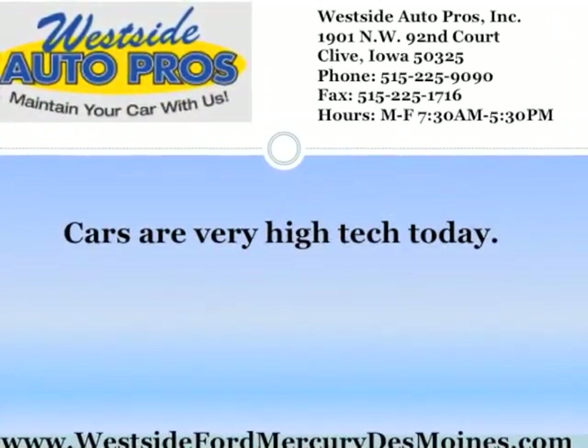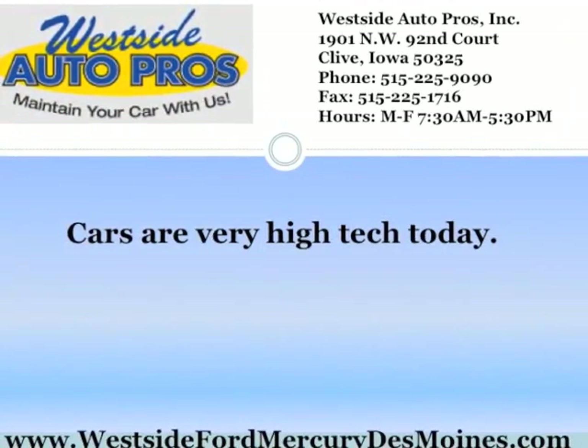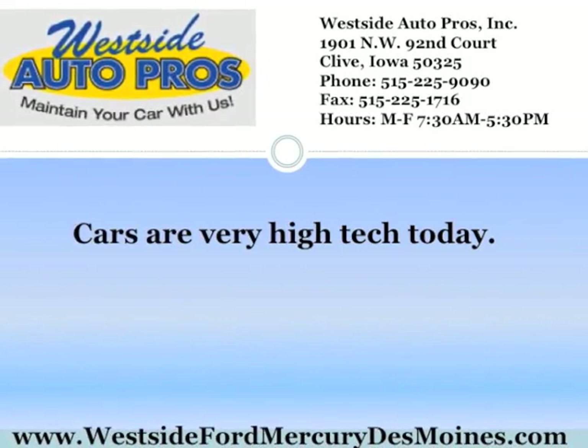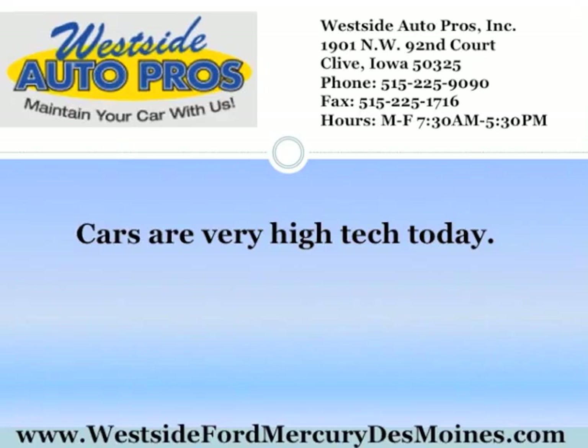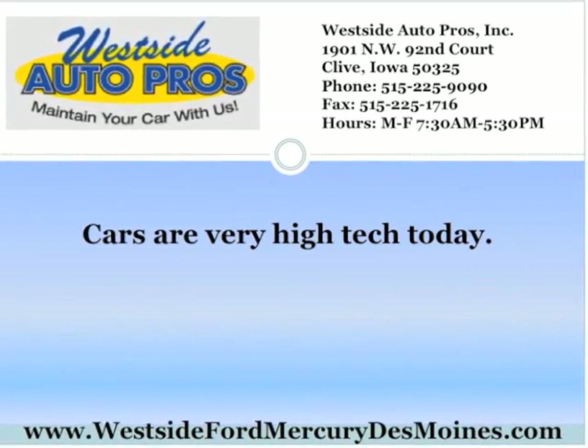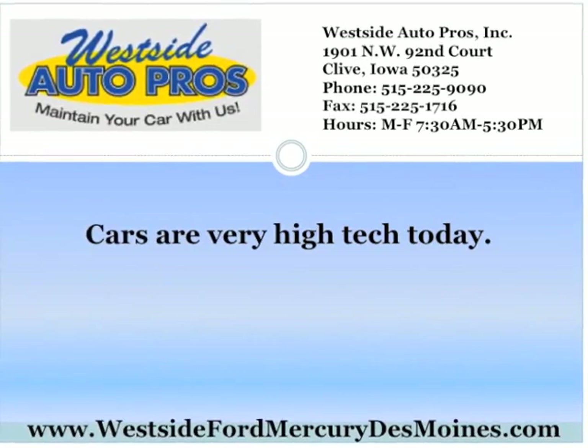Cars are very high-tech today. There's no doubt that a computer runs a lot of sensors on the car, from the oil pressure to the tire pressure to how close an object is to the car. Even if you don't have a new car, there are electrical components to your car that need a diagnosis on occasion.